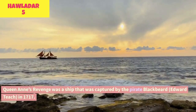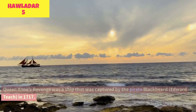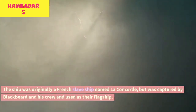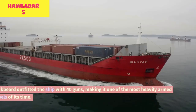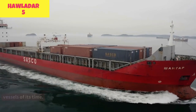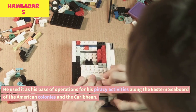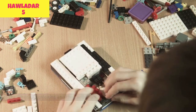Queen Anne's Revenge was a ship captured by the pirate Blackbeard, Edward Teach, in 1717. The ship was originally a French slave ship named La Concorde, but was captured by Blackbeard and his crew and used as their flagship. Blackbeard outfitted the ship with 40 guns, making it one of the most heavily armed vessels of its time, and used it as his base of operations for his piracy activities along the eastern seaboard of the American colonies and the Caribbean.